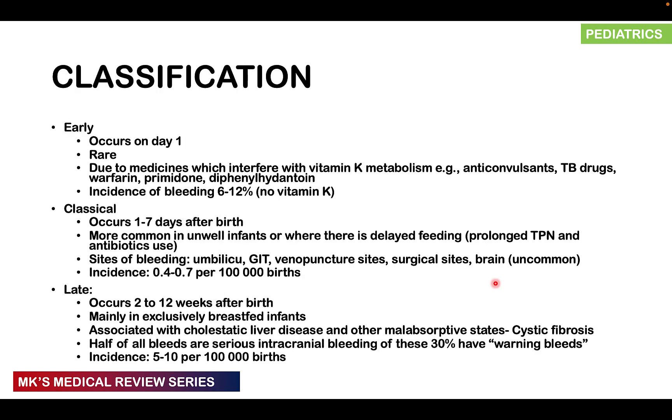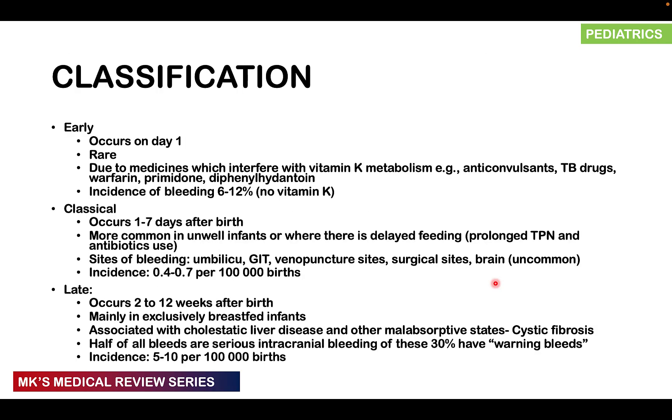Without vitamin K, you cannot synthesize factors 2, 7, 9, and 10, as well as protein C and protein S. Deficiency in these clotting factors affects the clotting cascade and may result in hemorrhagic disease of the newborn. Classification: an early presentation occurs on day one, is quite rare, and is often due to medications the mother was taking that interfere with vitamin K metabolism — things like anticonvulsants, anti-TB drugs, anticoagulants like warfarin, primidone, and diphenylhydantoin.